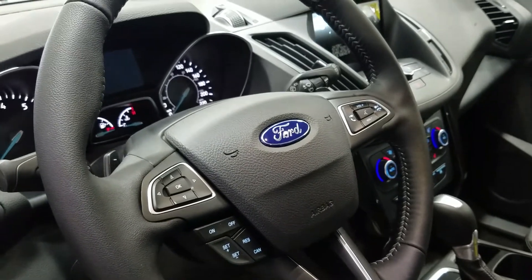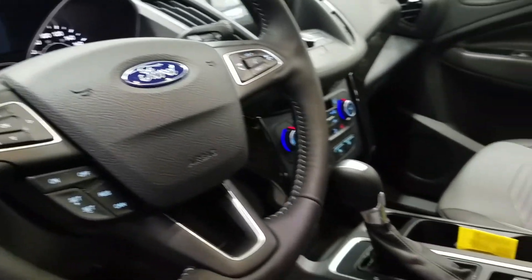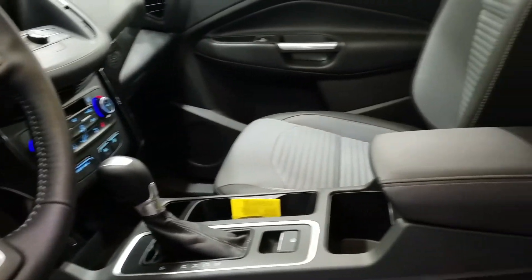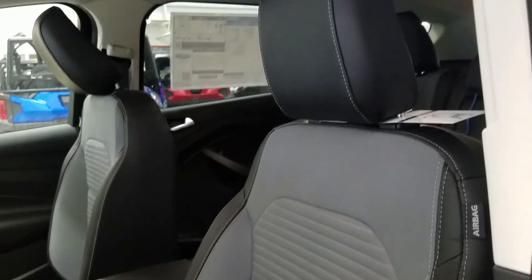Paddle shifters, trackpad for the digital information center, and trackpad for the media zone. We have a flow-through center console with electronic parking brake, a center armrest for comfort and storage, and black and grey cloth seats.